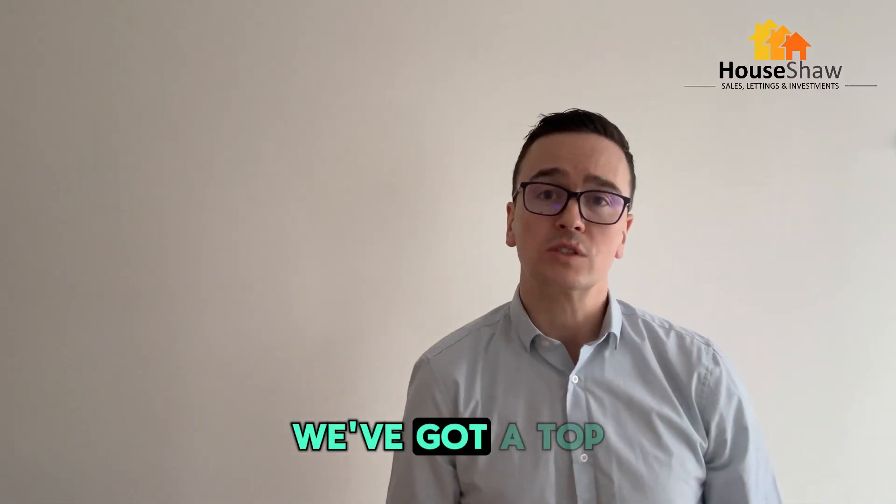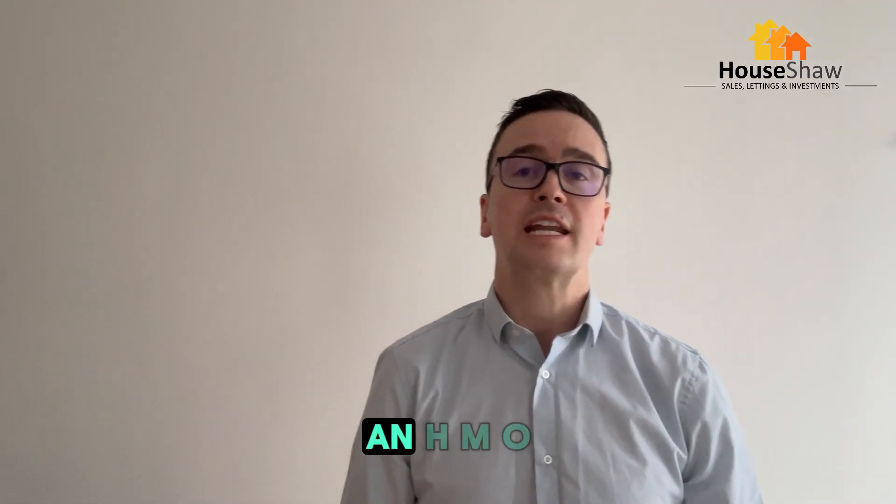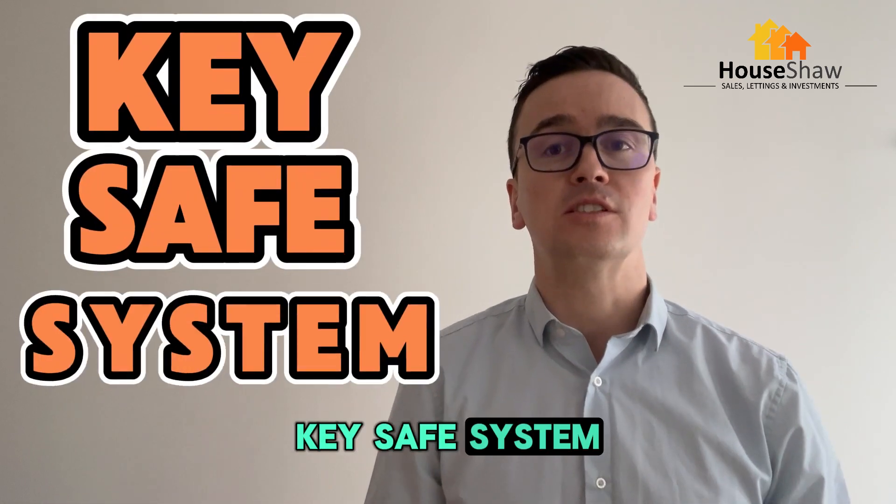Hey, it's John from Housewell. How are we doing? We've got a top tip today on how to run an HMO with our key safe system.